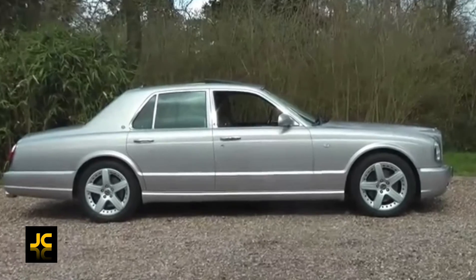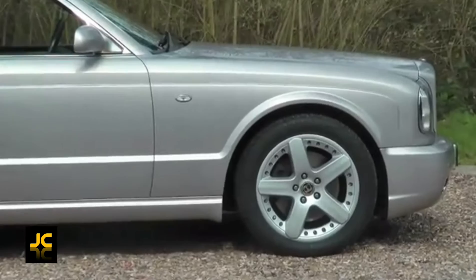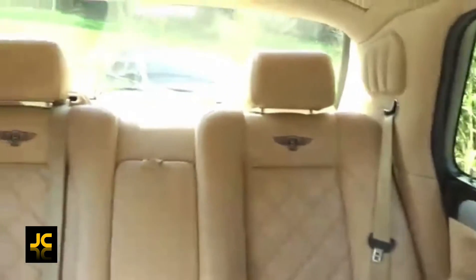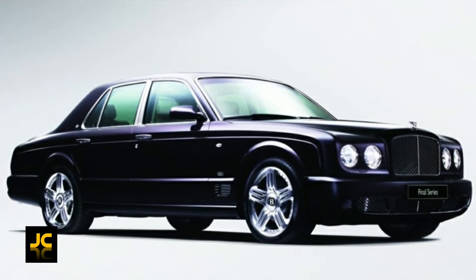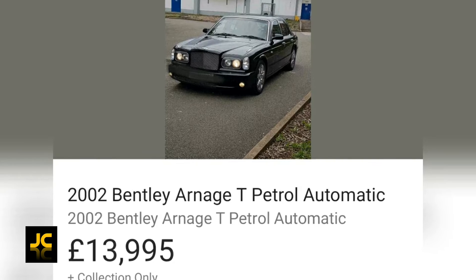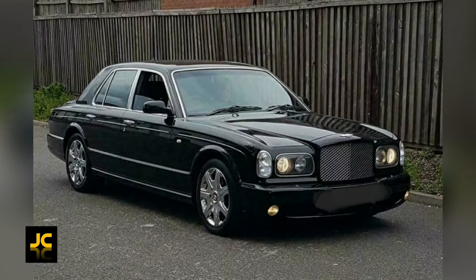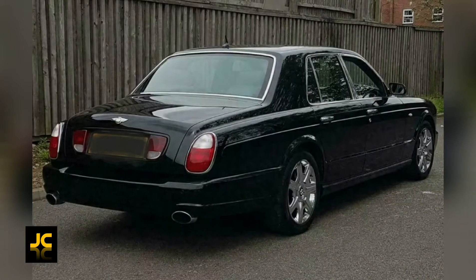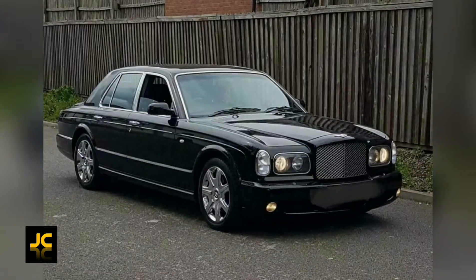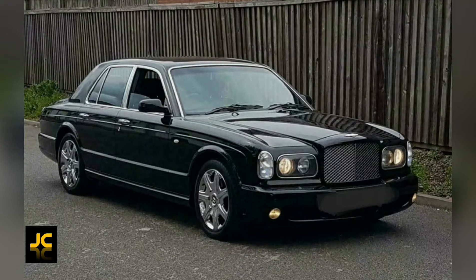Now the Bentley is not that great on fuel, but mechanically it's pretty sound — and all for the same price as a new Ford Fiesta. The Bentley is pretty much depreciation free. This 2002 Arnage T is for sale for £14,000; it's done 120,000 miles and looks gorgeous in black with its matching interior. So £14,000 buys you this 6.8-litre, 450 brake horsepower, twin-turbo V8 monster — or a Ford Fiesta.